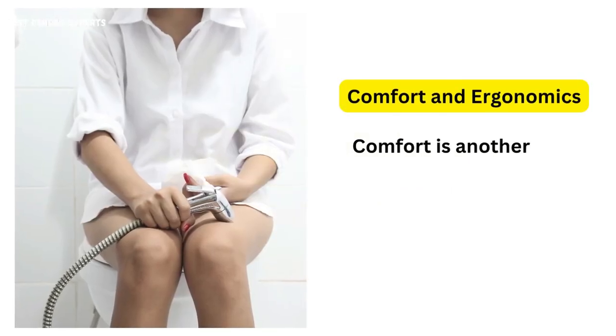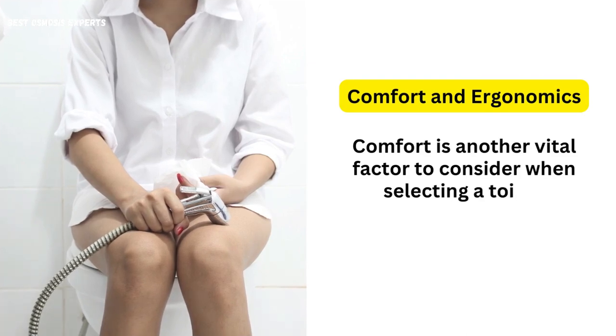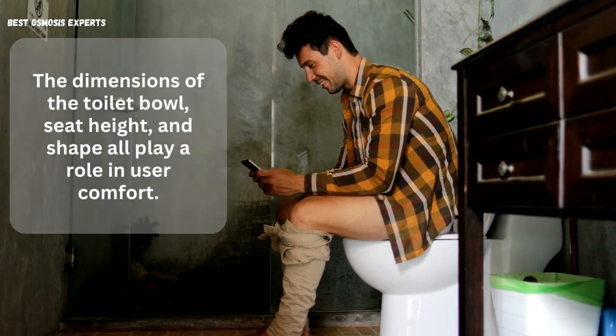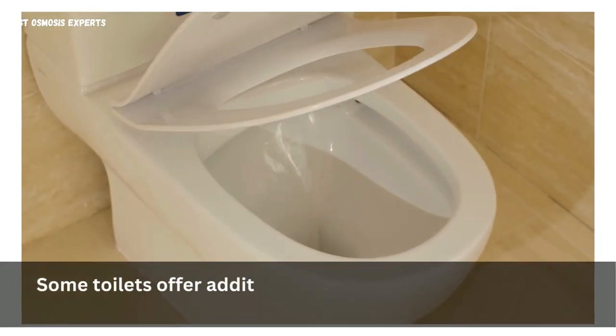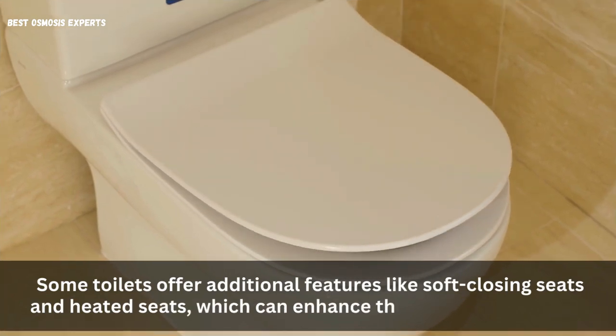3. Comfort and Ergonomics. Comfort is another vital factor to consider when selecting a toilet. The dimensions of the toilet bowl, seat height, and shape all play a role in user comfort. Some toilets offer additional features like soft closing seats and heated seats, which can enhance the overall experience.